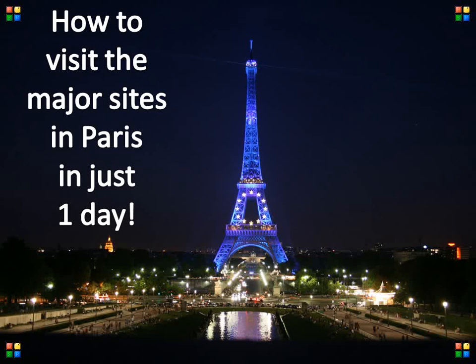Hello and welcome to Quick Tips 2. Only have a limited amount of time in Paris and need to see as much as possible in a very short time? Well, here is some advice on how to whiz around the major sites in the French capital in just one day and on a budget.